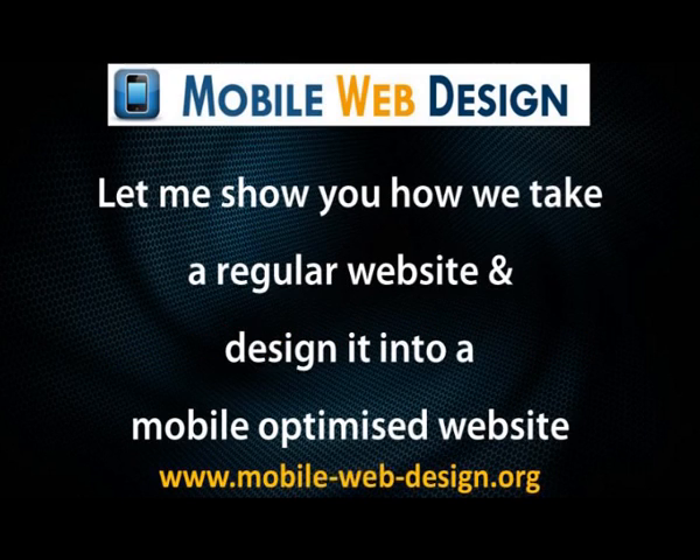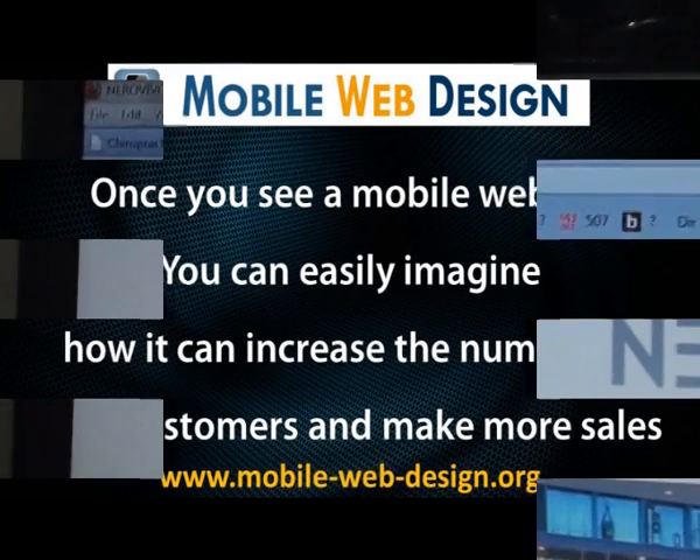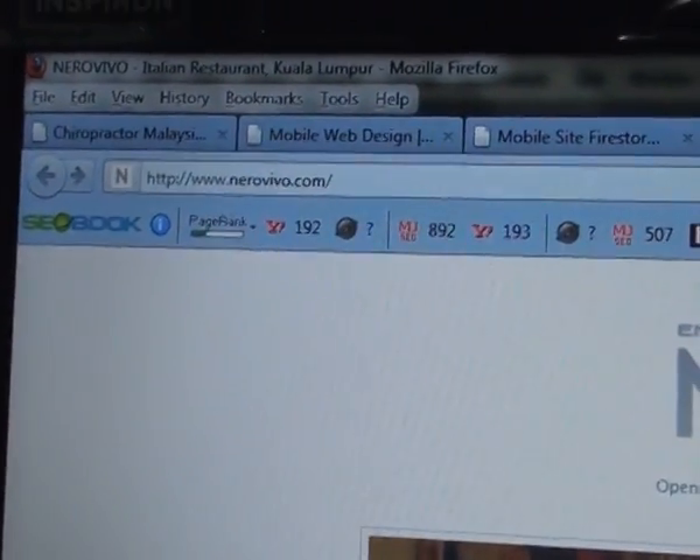Let me show you how we take a regular website and design it into a mobile optimized site. Once you see a mobile website, you can easily imagine how it can increase the number of your customers and make more sales. Here we're looking at a restaurant website.